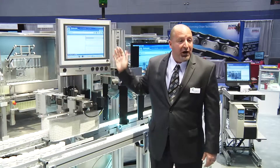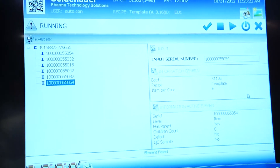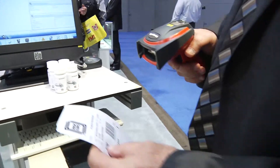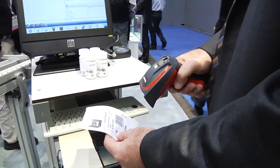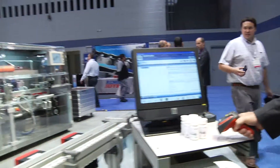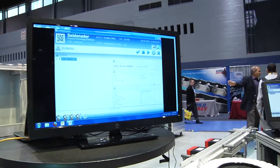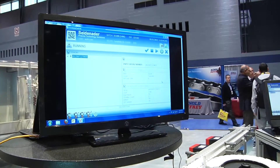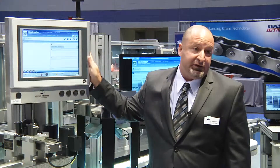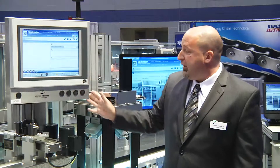The BNR HMIs provide an industrial platform for us to display our serialization software. Typical start lot and end lot functions, scanning product for QA sampling and rework, machine interfaces for troubleshooting the serialization processes — all of this is displayed through the BNR industrial platform. BNR offers many different varieties of these industrial HMIs, including keyboard options for very ergonomic, user-friendly environments.